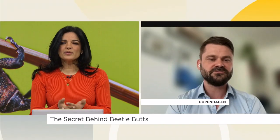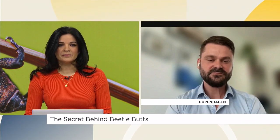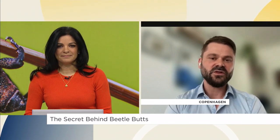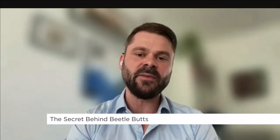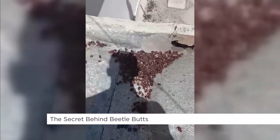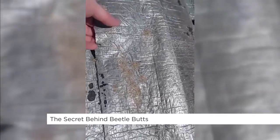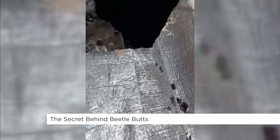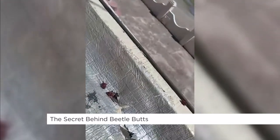So how far off are we from using these findings to help control beetle populations like what you just described? Well, this was the first step, and we described the first mechanism in what's likely a long series of mechanisms that we have to describe in order to have a complete picture. But evidently, this is showing very strong proof of principle that we can actually do this. So if funding allows, then we're able to complete this within the foreseeable future.